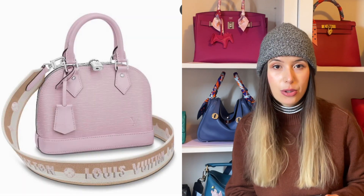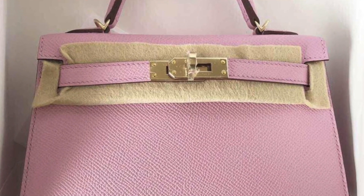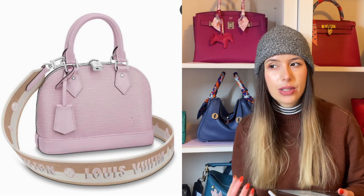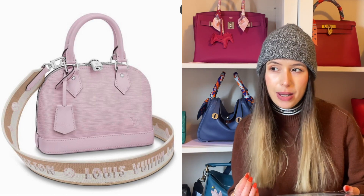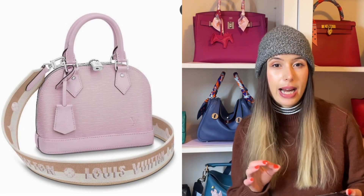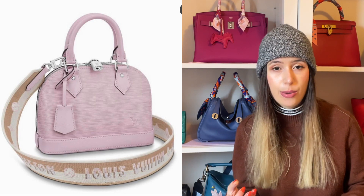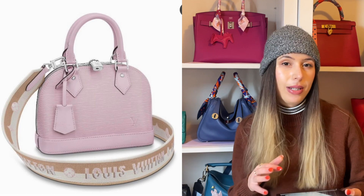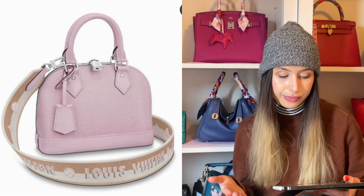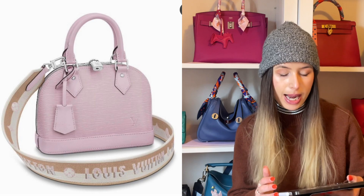I was initially really drawn to this purple color in the Alma BB. This color definitely reminds me of Mauve Sylvestre from Hermès — I think Mauve Sylvestre is a little more pinky, but I'm really into this light lilac. I think it looks so fresh with the silver hardware. I'm not so into the sporty strap combination with the Alma BB — I think the sporty strap works better on like a Pochette or a Multi Pochette. The Alma looks better with just a plain strap, and it's annoying you have to pay for the sporty strap even if you don't want it.